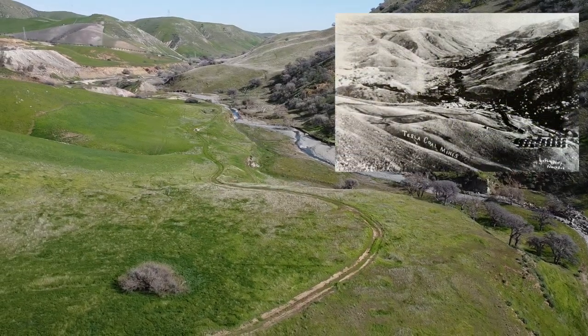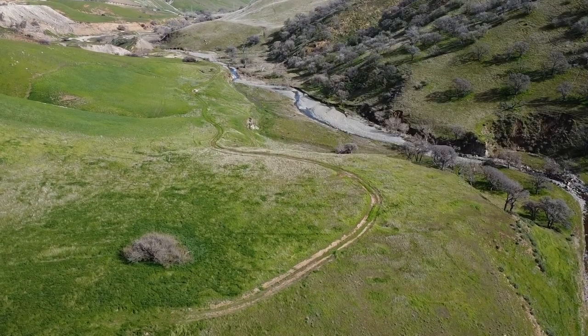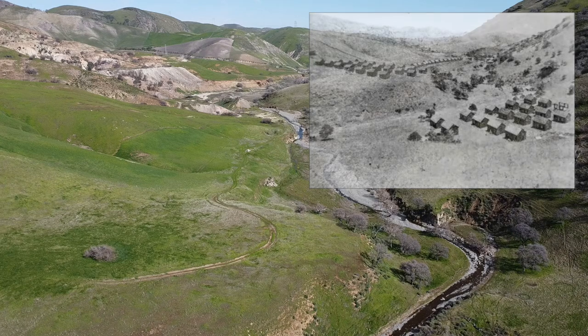In this picture here, you can see how Jimtown was kind of cut out of the side of the hill due to the fact that there wasn't a lot of level ground in the area. The photo shows how Jimtown and Frytown were situated a ways away from the rest of Tesla.